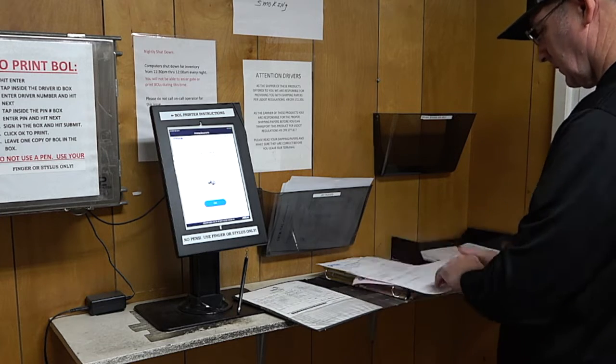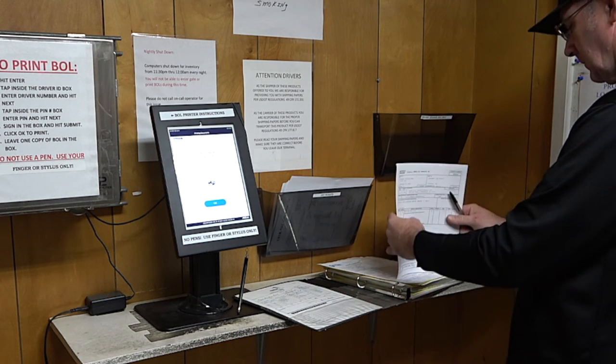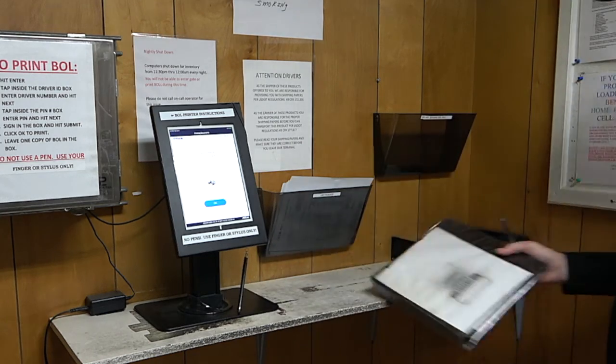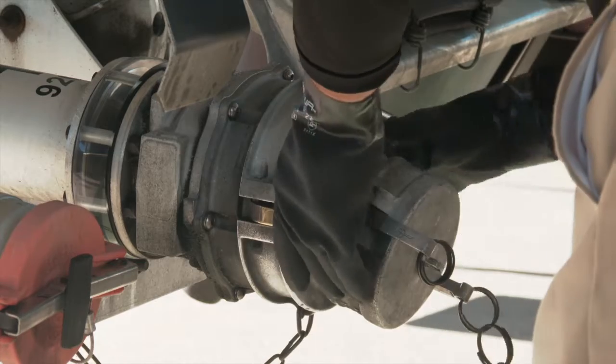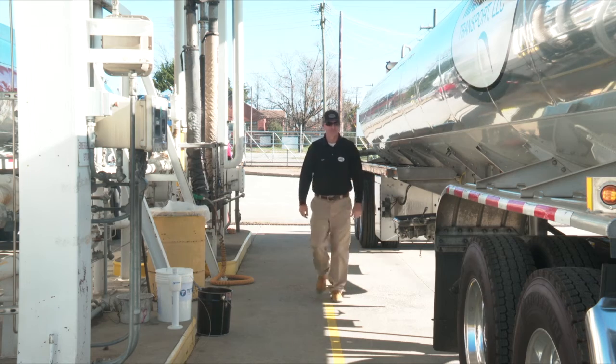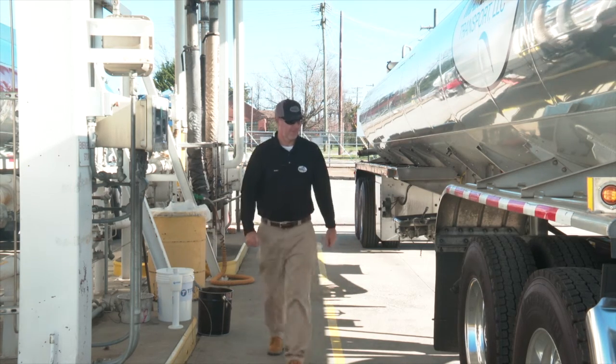Copies of the release certificate and the bill of lading are given to the terminal personnel prior to departure. Before departing the terminal, the driver checks the transport to ensure that all dust caps have been installed on the load couplings. Discharge hoses may be stowed either in a compartment or with dust caps or plugs.